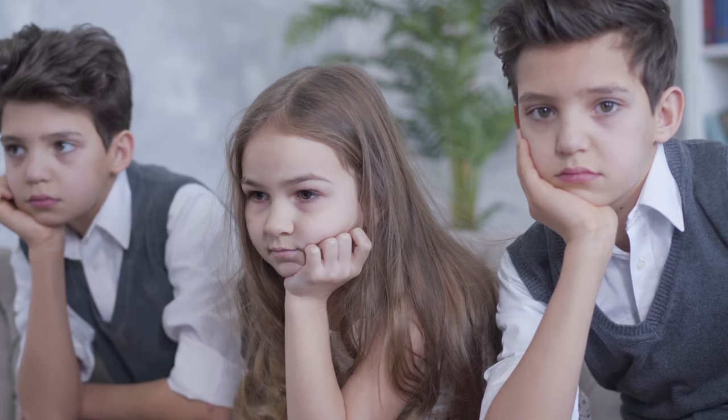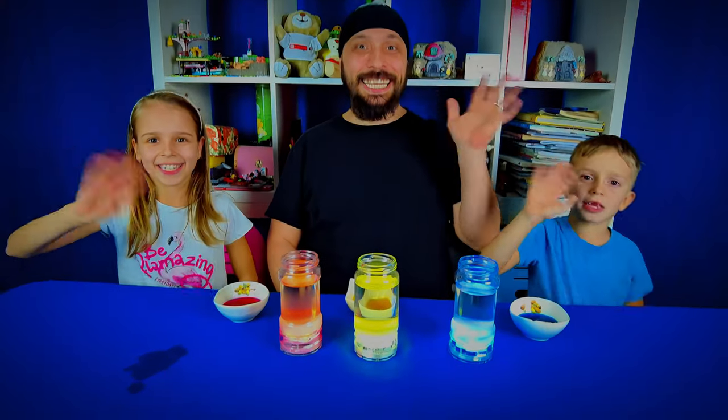Ready to turn a dull day into a dazzling discovery? Click on our video below and dive into the world of fun science with your kids. Let's go from bored to brilliant together!